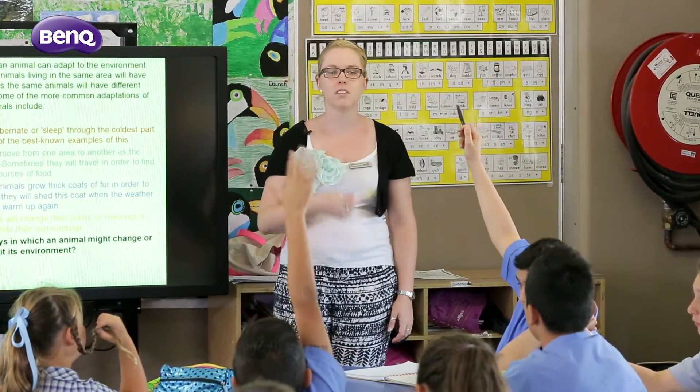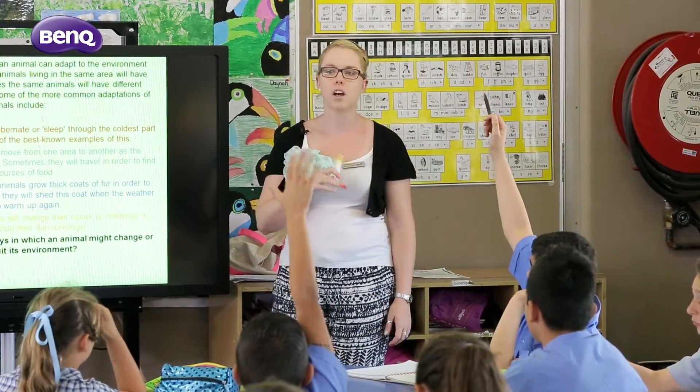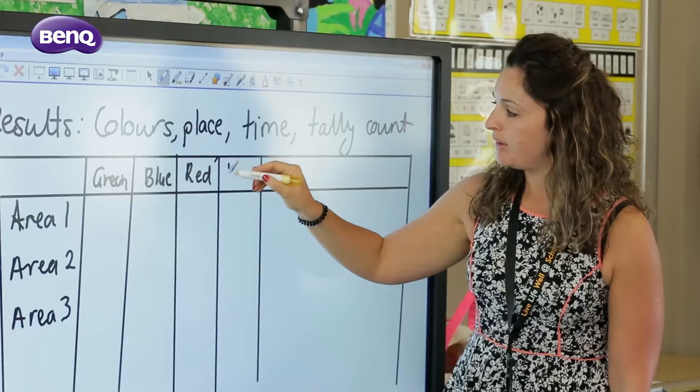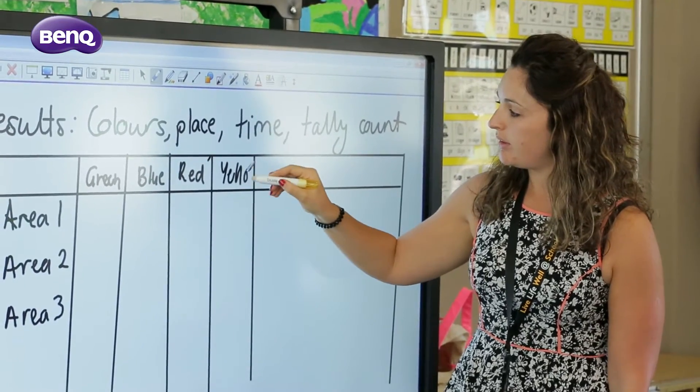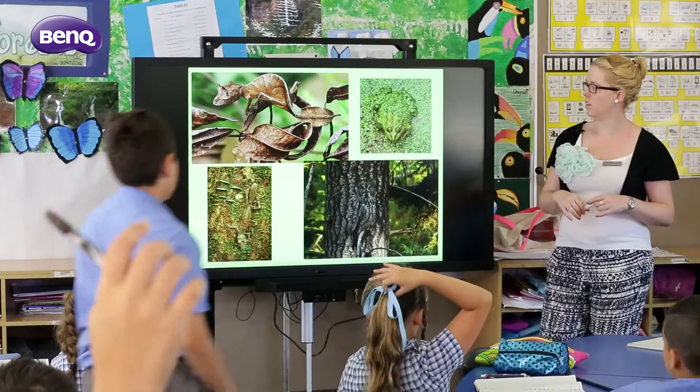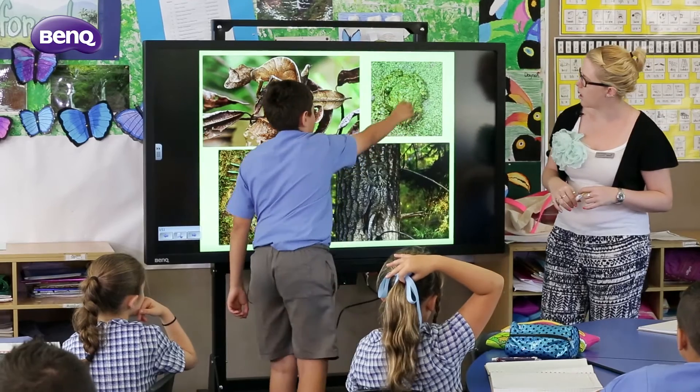Teachers at St Mary's love how the BenQ IFP has been helping them in their day-to-day work. The best thing about the BenQ IFP is the fact that it's accessible to all staff, students and parents in our school. As a staff member we constantly use it and the fact that it's portable and interactive makes it a great tool that can be used in the classroom to engage the students.